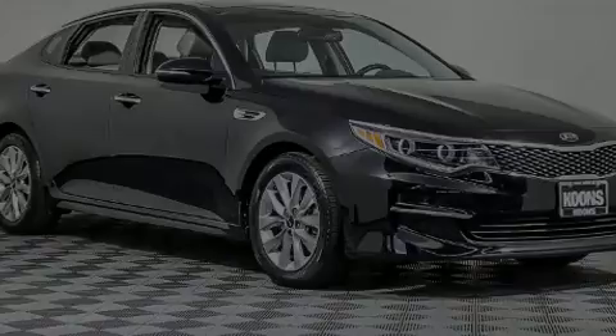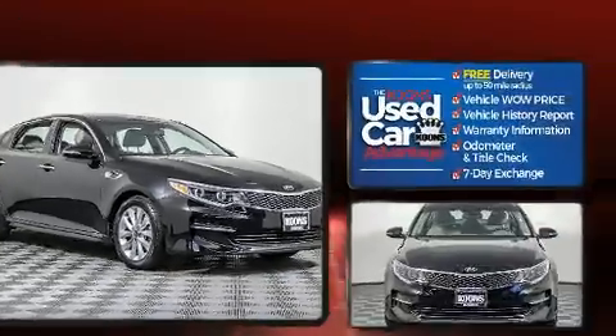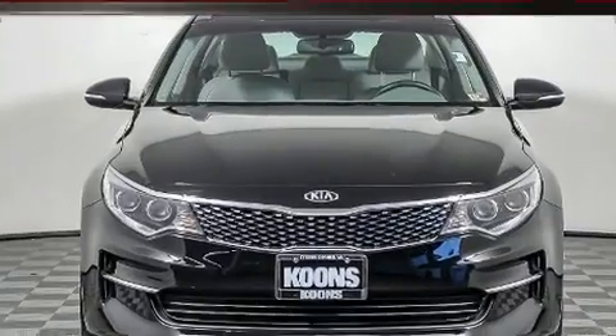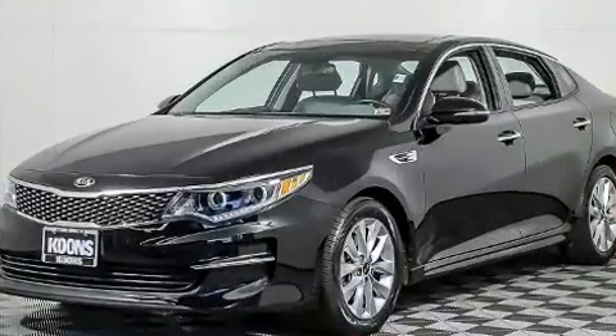Sensibility and practicality define the 2016 Kia Optima. This four-door, five-passenger sedan just recently passed the 20,000-mile mark. Smooth gear shifts are achieved thanks to the 2.4-liter four-cylinder engine, and for added security, dynamic stability control supplements the drivetrain.